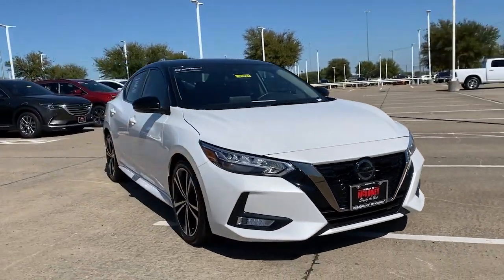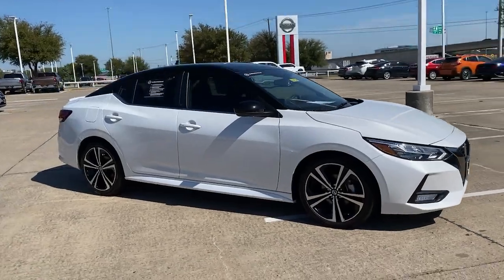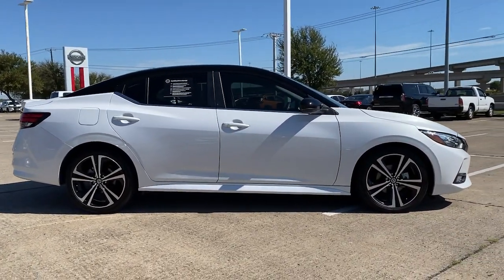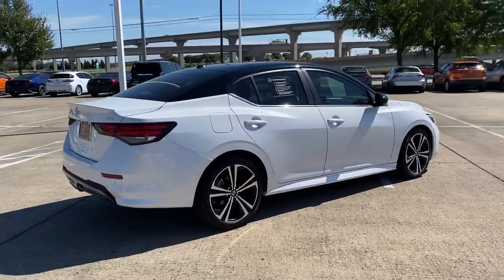Get a feel for the 2020 Nissan Sentra. This vehicle still has fewer than 20,000 miles on the clock, so it won't last long. Comfort, convenience, safety, and fun are all yours in the sleek and spirited Sentra.